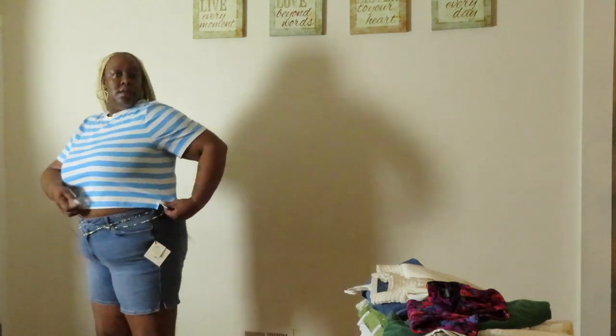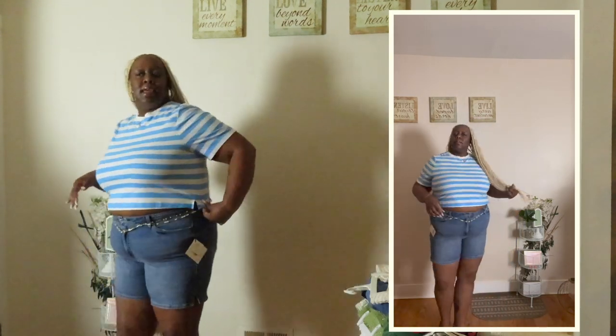Next up is a similar crop top - you can see it has the slits there, just in a stripe color. I don't know that I would pair it with these shorts, but these shorts are also from Target. They are the Ava & Viv medium wash Bermuda shorts. They have slits on the side too, so you've got slits on the shirt and slits on the shorts. The shorts are very comfortable and breathable, and this shirt actually feels a little longer than the other one. They are the same size and same price.